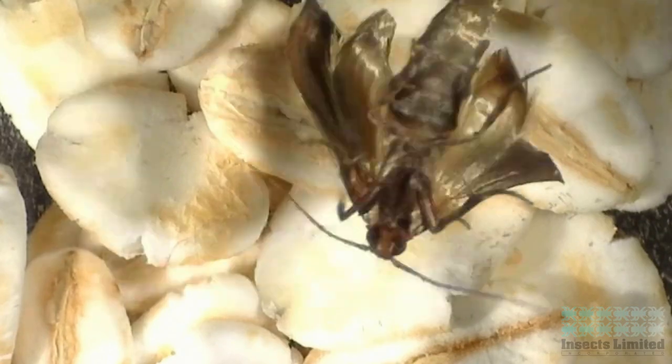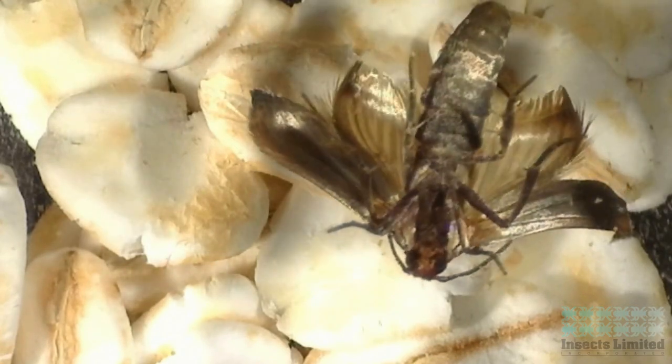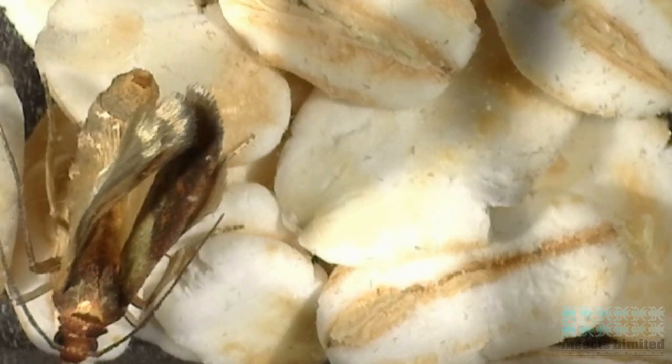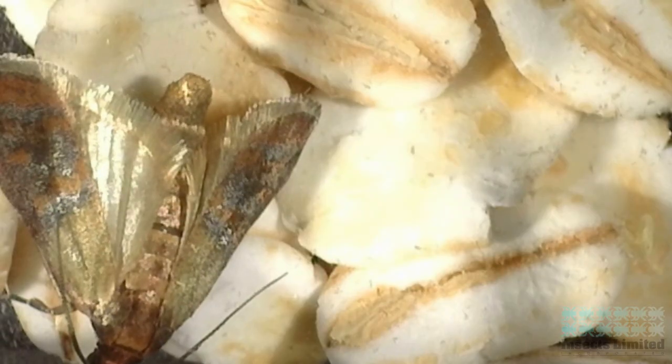Once free of its confines, the newly emerged moth pumps up its wings while they still remain soft. Slowly the wings fill out until the point where they are fully expanded and the moths are ready to fly.